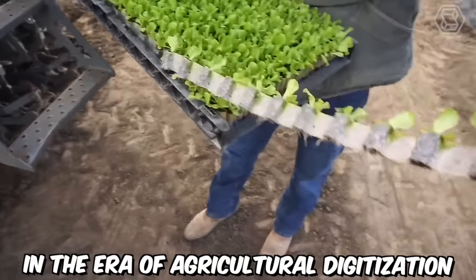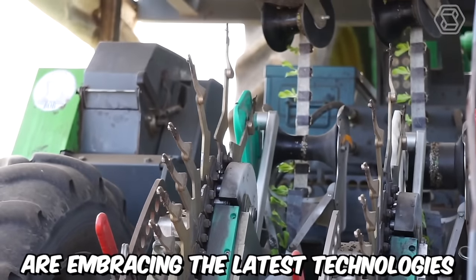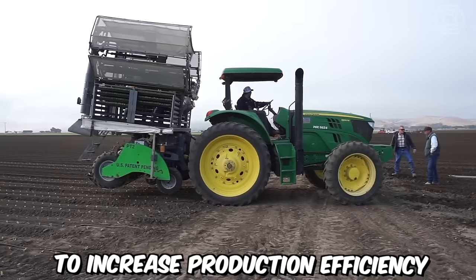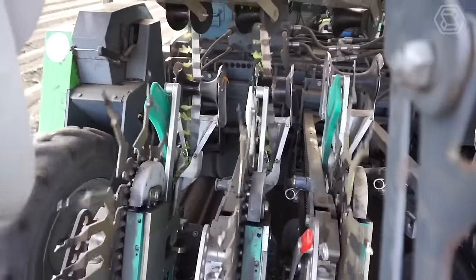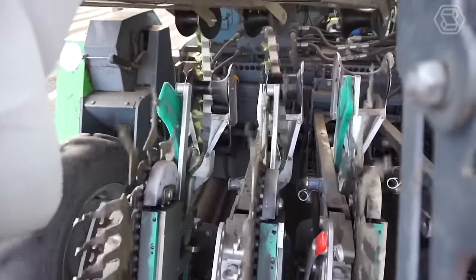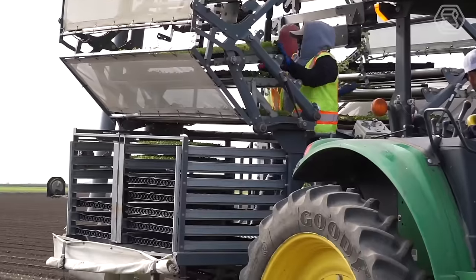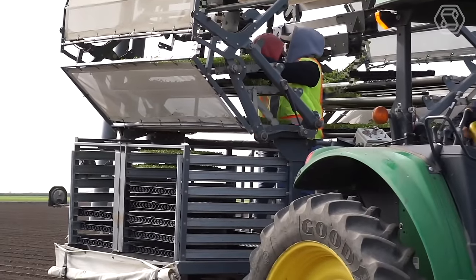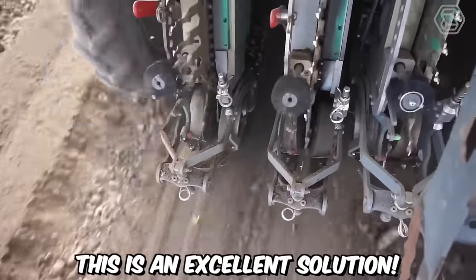In the era of agricultural digitalization, farmers all over the world are embracing the latest technologies to increase production efficiency. One such solution is the automated plant transplanting system, which uses a special conveyor belt that maximizes planting efficiency and increases plant yield by ensuring even distribution in the field. Undoubtedly, this is an excellent solution.